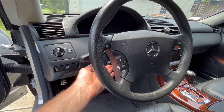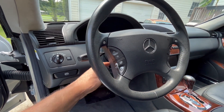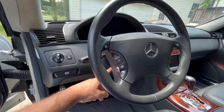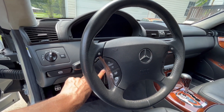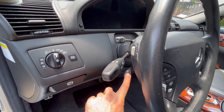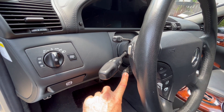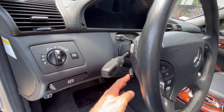This AMG unique steering wheel has power adjustable position, and the transmission can be shifted manually with shift buttons positioned at your fingertips on the back side of the wheel.